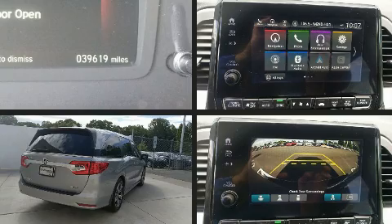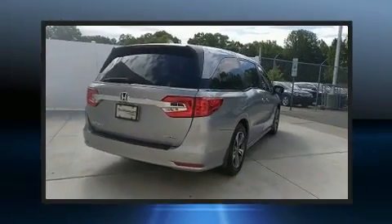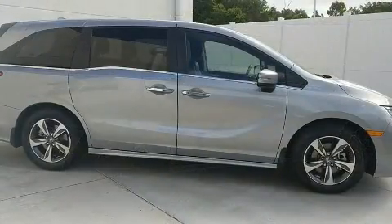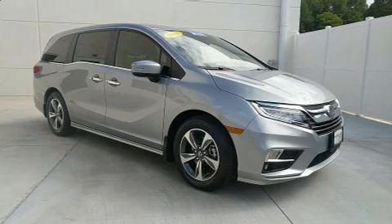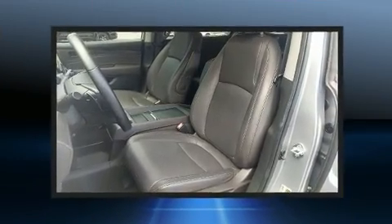Backseat passengers will appreciate the rear audio controls, allowing them to make easy adjustments to the stereo system. Premium sound drives seven speakers, providing you and your passengers a sensational audio experience. Rear LCD monitors provide entertainment that your passengers will appreciate, no matter how far the drive.